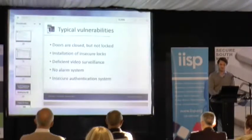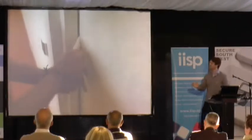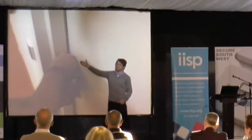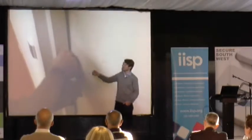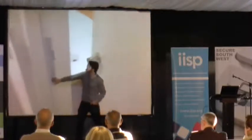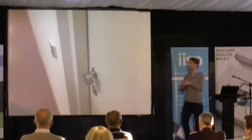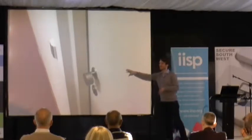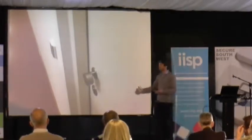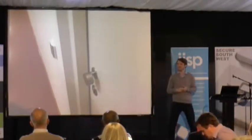Another example is doors that are not locked but just closed. On the left side we see an electronic card system, and typically those card systems only operate the latch and not the actual bolt. So you can use a credit card — as you see in movies — to just open the door. As we install more electronic systems, this issue seems to be increasingly overlooked, making it quite easy to move from one office to another. The countermeasure is to install an automatic lock system that operates the bolt every time you use the electronic card reader.